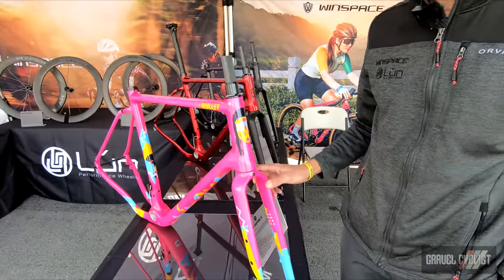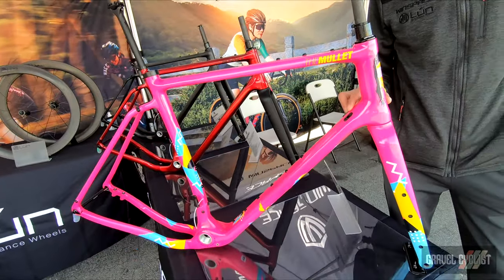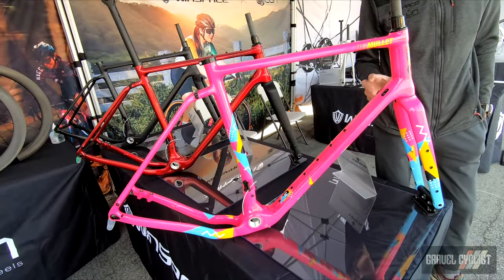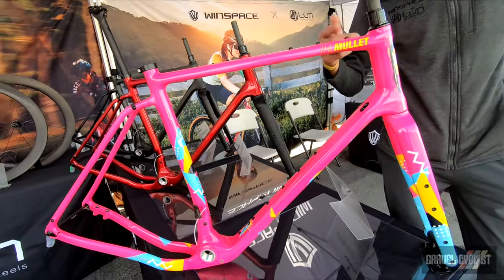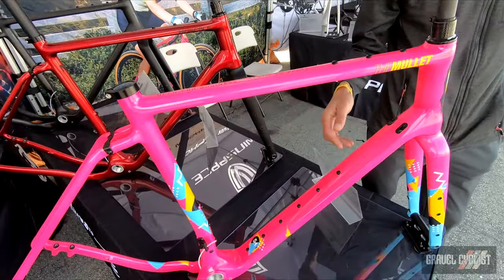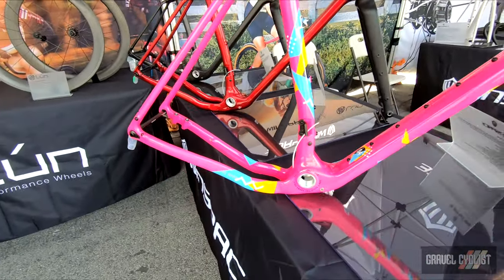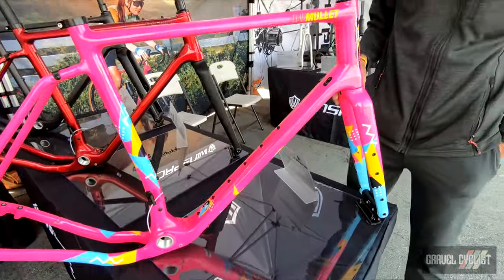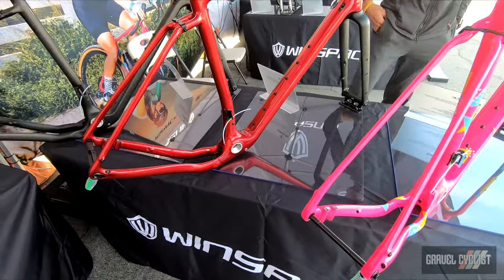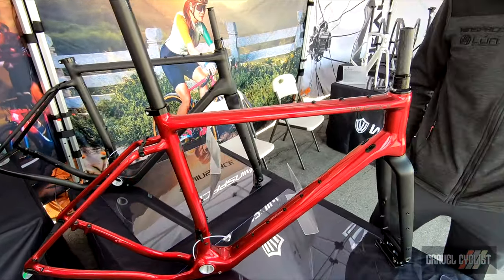It's been three years in R&D and design. We've utilized industry veterans across the globe to perfect the geometry. It has a variety of bolt-on options for water cages, bags, fenders, and whatnot. It's a great adventure bike. It accommodates up to 2.0 tires or 50 millimeters. We have them in a variety of different colors and they retail for about $1,280 US dollars on the website, and they're available now.